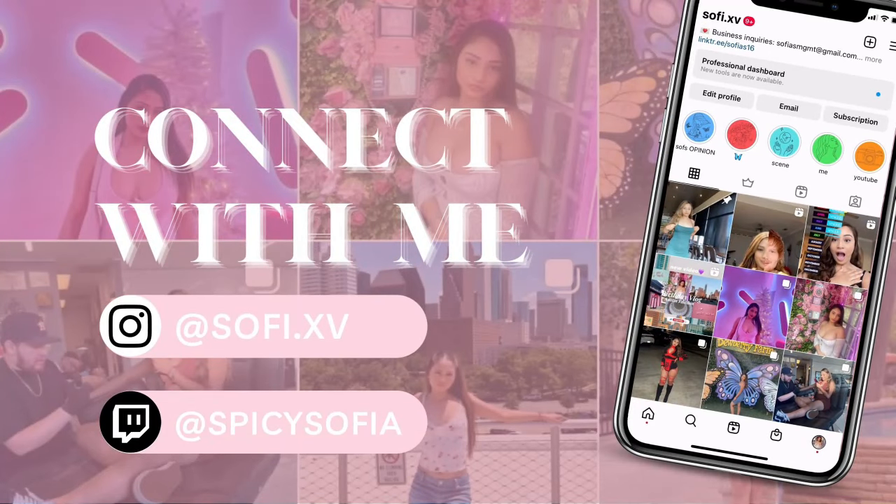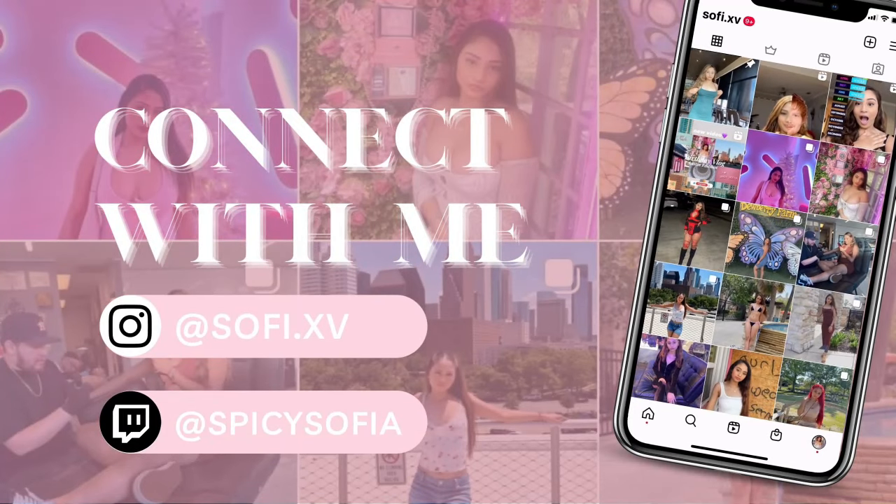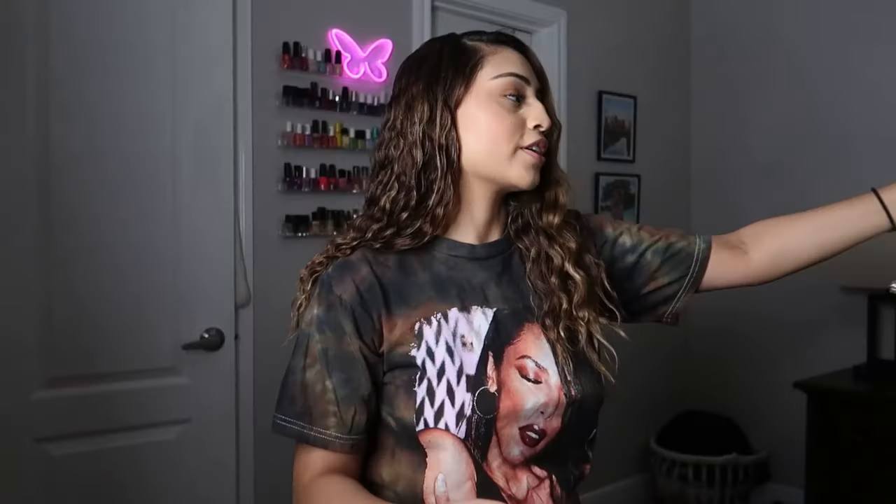Hello you guys and welcome back to another video! Today we are doing a Shein spring haul. We got lots and lots of goodies — a lot of clothes and some accessories. I can't remember everything but I cannot wait. Let's get right into the video. The way we're gonna do this is we're just gonna grab and go.